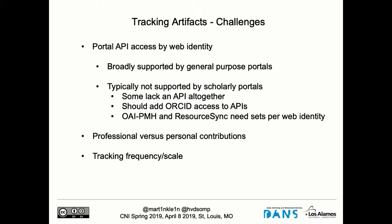Another thing you obviously need is APIs at the ends of these portals, where you can access using the web identity of your scholar, and hopefully also where it allows you to say: show me all new contributions since a certain moment. The result of this tracking activity is one or more URLs of artifacts that a researcher deposited. A challenge we've encountered is that most portals do support access by web identity, except for the ones dedicated to scholarship. With the proliferation of ORCIDs, it would be really nice if they would all support a query like: for this ORCID, what have you deposited since?